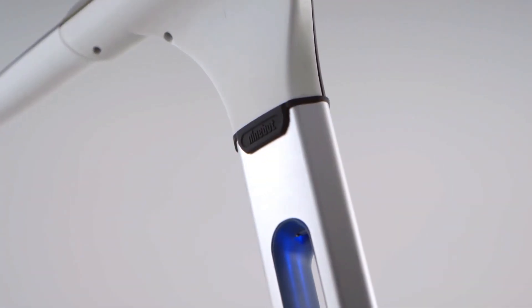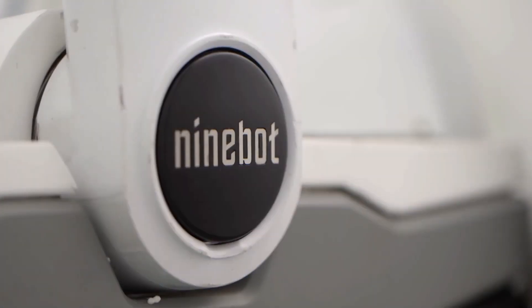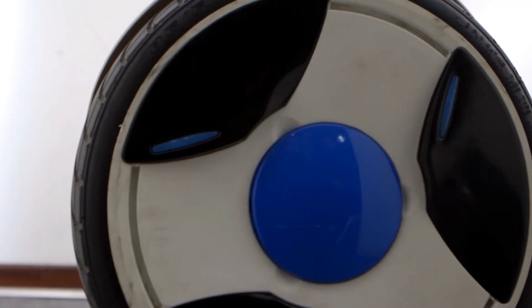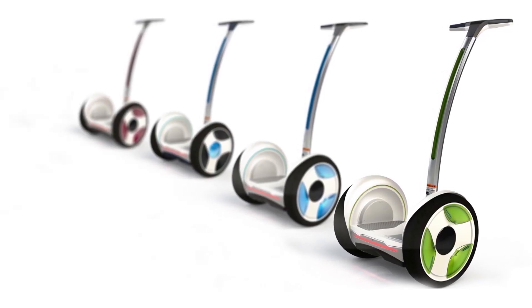9Bot is made from Lexan Visual FX, a material which has an excellent degree of strength and toughness. It is provided by SABIC Innovative Plastics, a supplier of Apple. Its wheels are made from resin steel fusion, a material that decreases the effect of shock absorption. 9Bot comes in four different colors: clear crystal, caribbean blue, wine red, and lime.